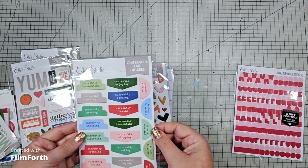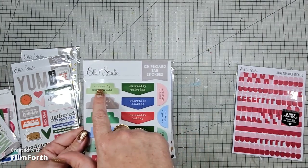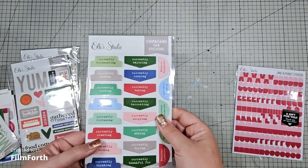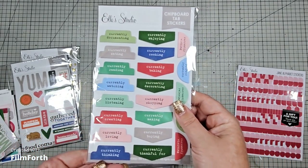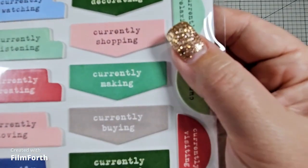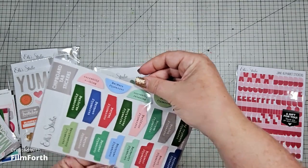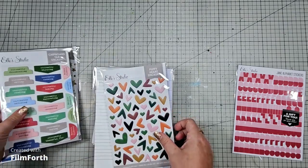Then I have the chipboard tab stickers. These all say 'currently something' — so currently enjoying, documenting, cooking, eating, reading (that's a big one), watching, listening, creating. I plan on doing lots of creating. Currently thinking, currently buying, currently shopping. These would be great for Project Life, which is what I bought them to help me kick off 2024.